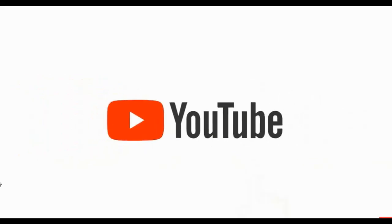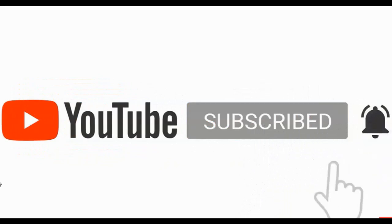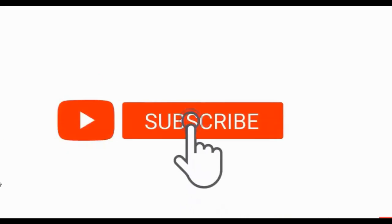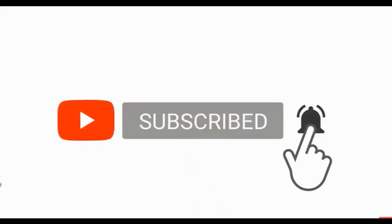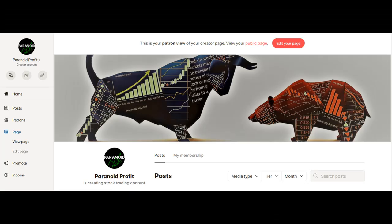Now, if you're new to my channel, I've been trading and investing for over 20 years and in every video I'll show you some of the potential trades and investments that I see setting up. So if that's something that interests you, please consider subscribing to the channel. And I also have a Patreon group, so if you would like to be a part of our community and see what we are buying and selling in real time, that link is in the description.